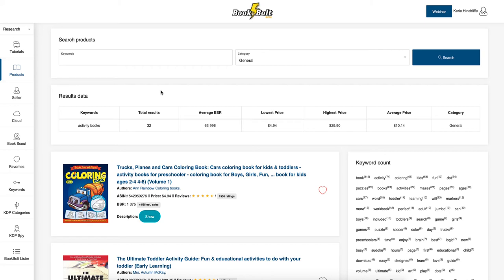It searches KDP books like independently published or CreateSpace books; it doesn't search all other books. It also has a tool you can use directly on Amazon that tells you the same sort of information, and they call it KDP Spy — though it's not the same as another Chrome plugin also called KDP Spy.